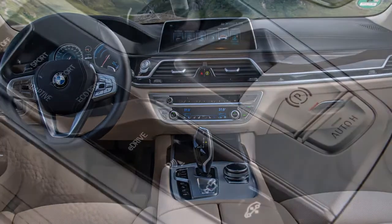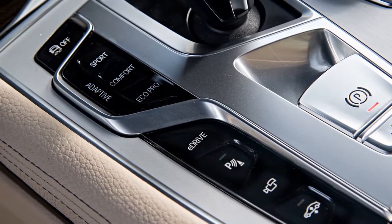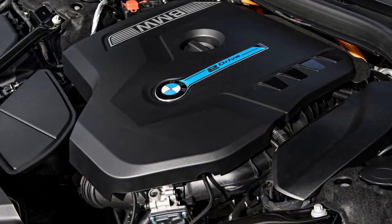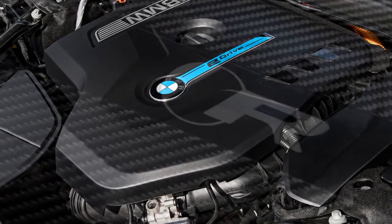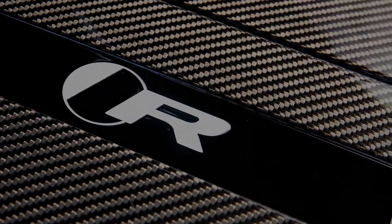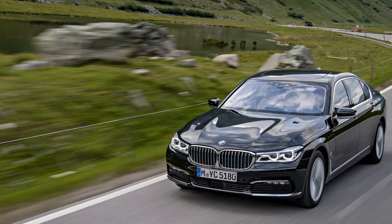Like those other iPerformance models, in our testing the 740E failed to enter the same galaxy as the EPA's fuel economy estimates. We saw 28 mpg in mixed driving — 1 mpg shy of the 330E and 2 shy of the 530E, but 7 mpg better than the hybrid X5. The EPA's estimate might be achievable if you took short, sub-20-mile trips and religiously charged the battery between journeys. We instead ran through the available electric-only range and relied on hybrid mode for the rest of our commutes, plugging the car in only upon arriving back at the office charger the next day.